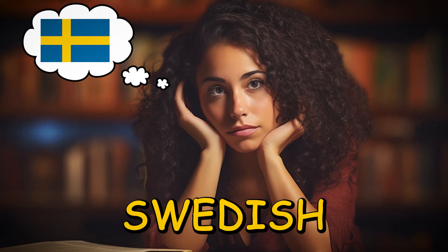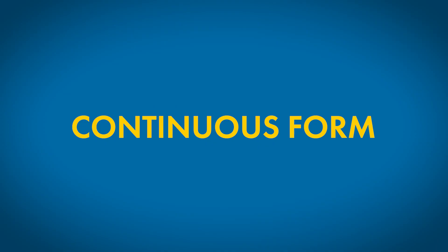When people start learning Swedish, it's super common for them to just translate the English present progressive or continuous form directly into Swedish, but that does not work at all.